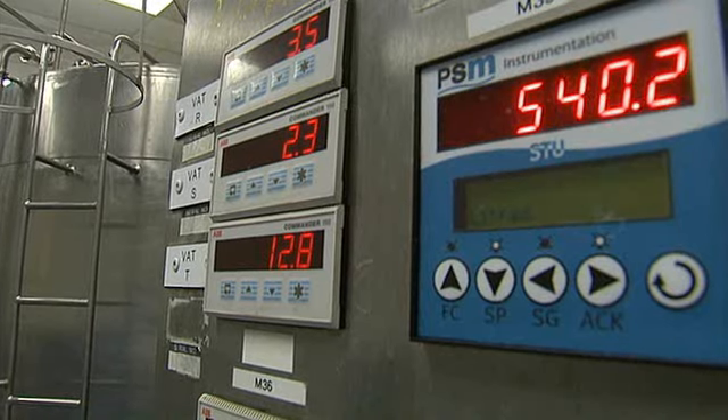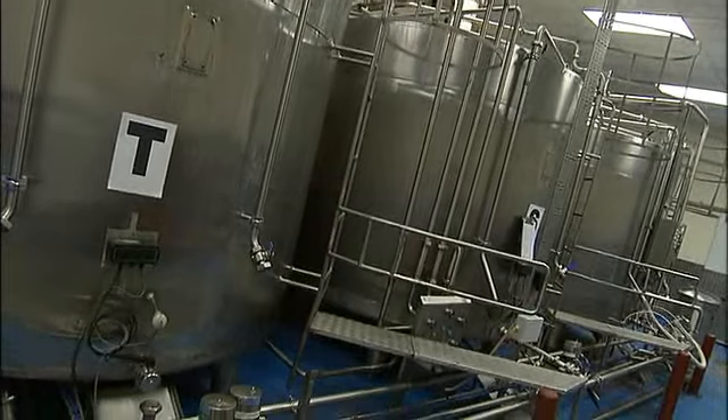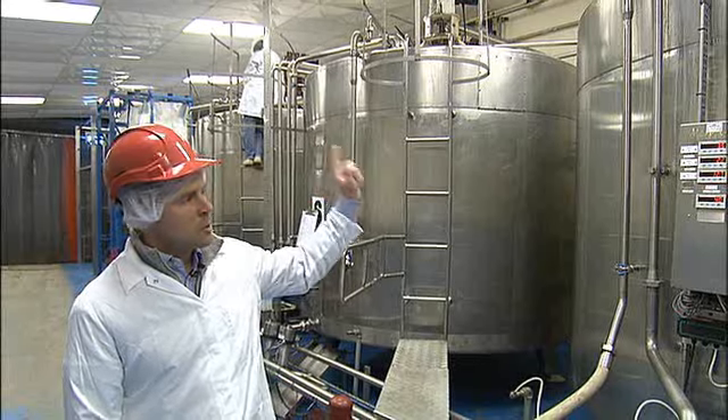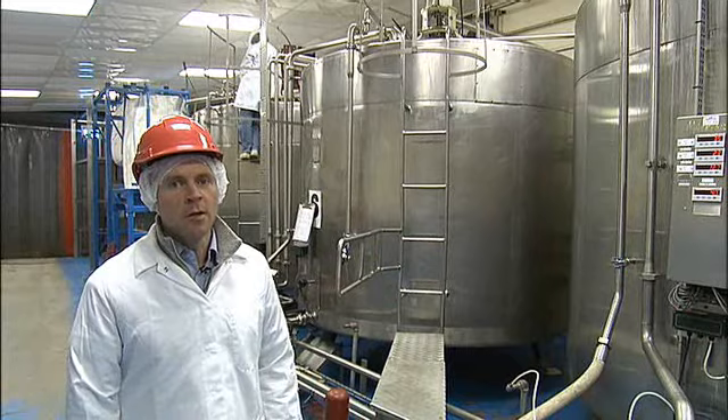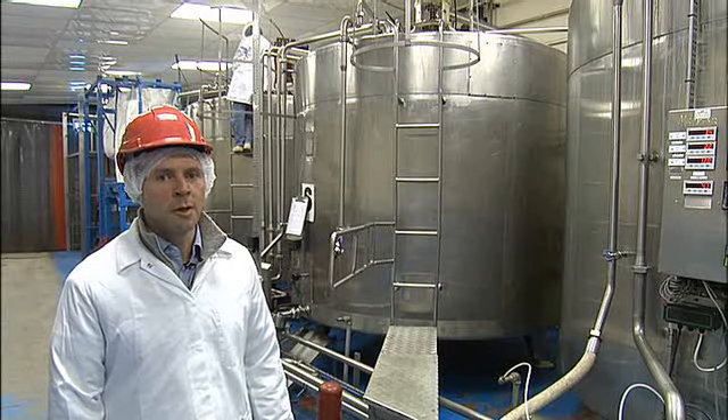So these here are our aging vats — we've got four tanks, each one holding 10,000 litres of ice cream mix. The mix comes from our mix plant upstairs into one of these tanks and we store it here for 24 hours at about 3 degrees, slowly stirred. By doing that it just helps the texture and the smoothness of the product, and tomorrow morning it will be frozen into ice cream.